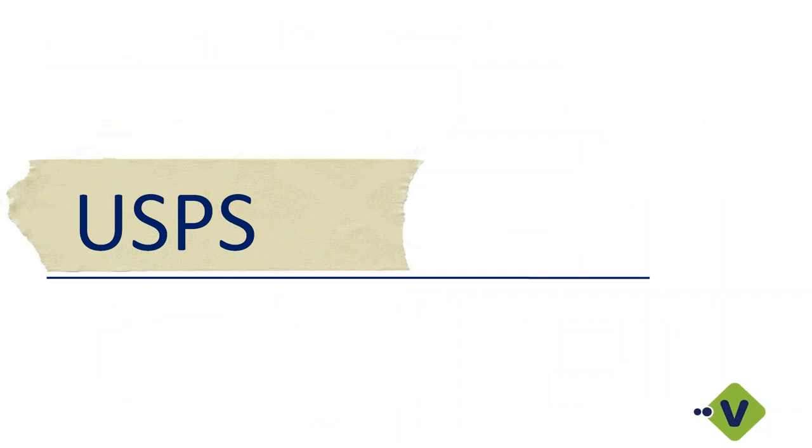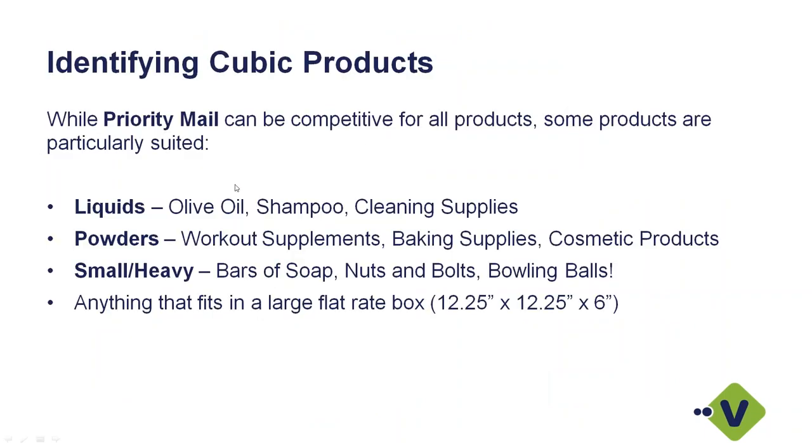Let's talk about USPS and potential savings. A lot of clients monitor inside Starship — you can set it up to give an alert if USPS would be a less expensive option. Some people think if it's too heavy they won't qualify for cubic rate pricing, but we do have clients doing the comparison and they're saving up to 65%. With cubic pricing, anything fitting in a large flat rate box — less than 12¼ by 12¼ by 6 — will qualify. UPS, FedEx, and USPS all do dimensional weights, but the cubic pricing offers really good rates.